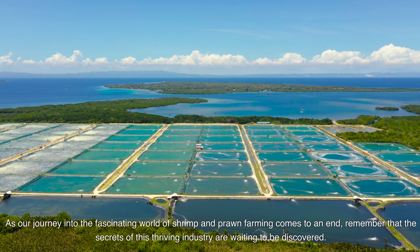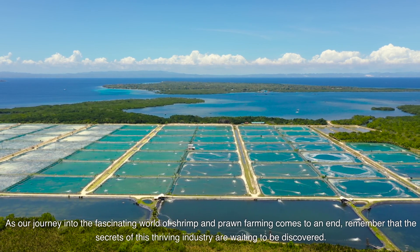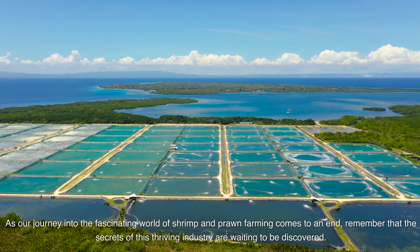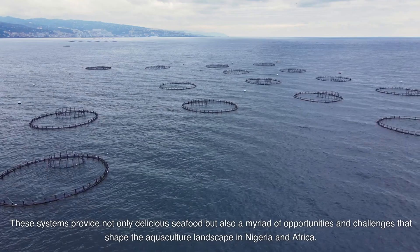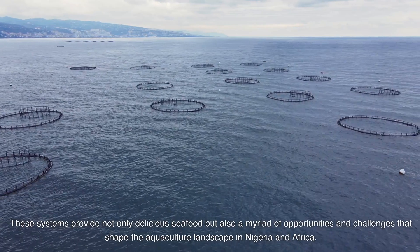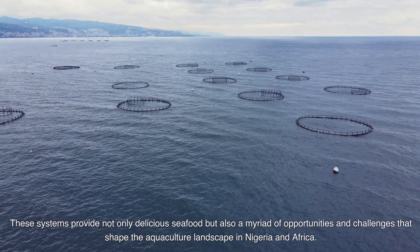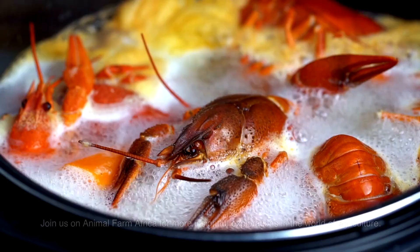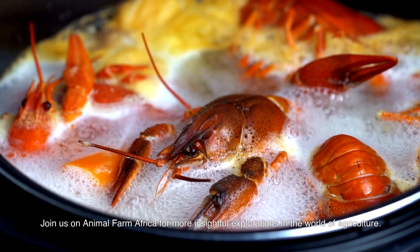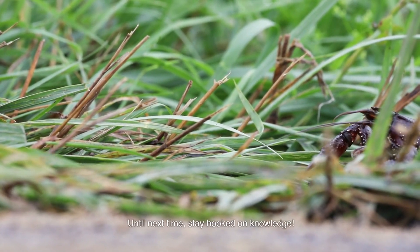As our journey into the fascinating world of shrimp and prawn farming comes to an end, remember that the secrets of this thriving industry are waiting to be discovered. These systems provide not only delicious seafood, but also a myriad of opportunities and challenges that shape the aquaculture landscape in Nigeria and Africa. Join us on Animal Farm Africa for more insightful explorations in the world of agriculture. Until next time, stay hooked on knowledge.